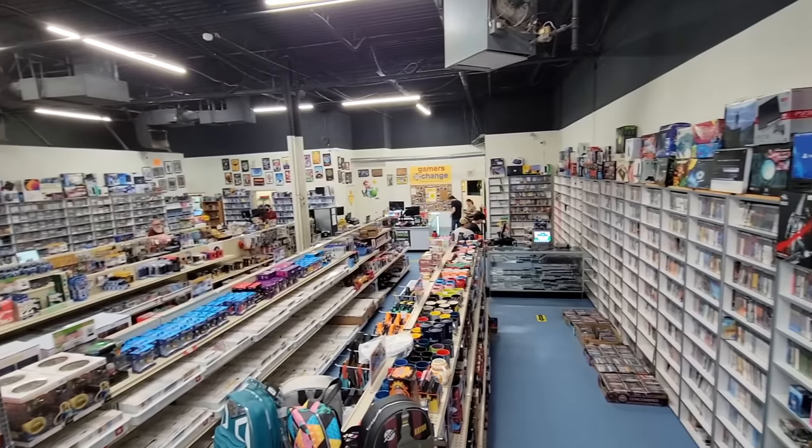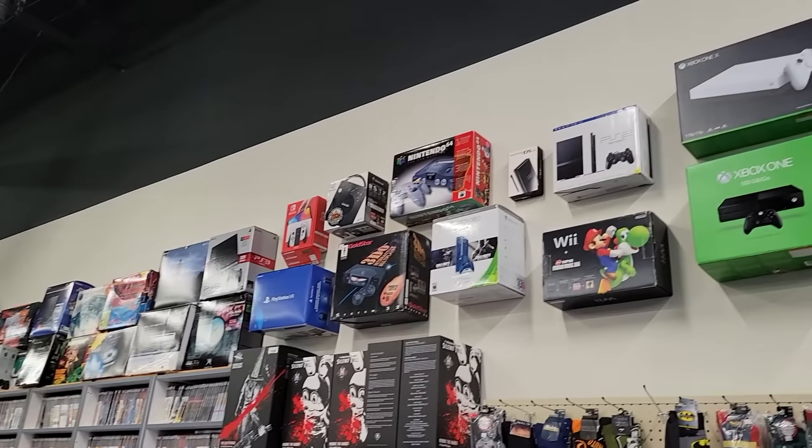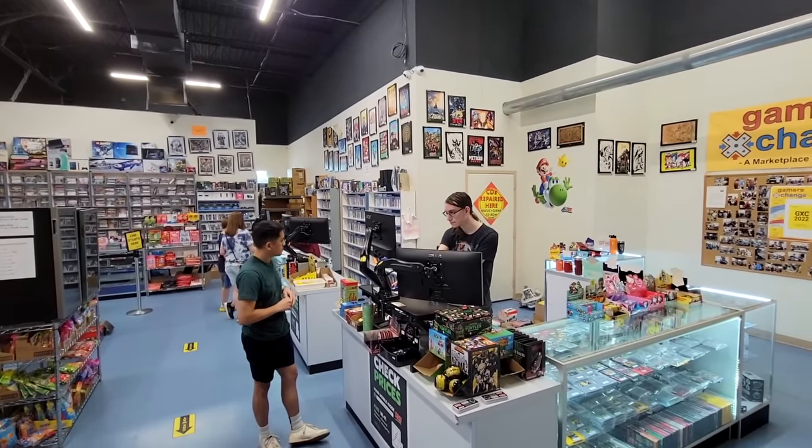Folks, as crazy as the scope of this store is, I'm told that the in-store portion versus online only makes up about 65% of the total business that they do. And between the store, trade-ins, support, refurbishments, and online operations, the store has a total of around 40 part-time and full-time employees.